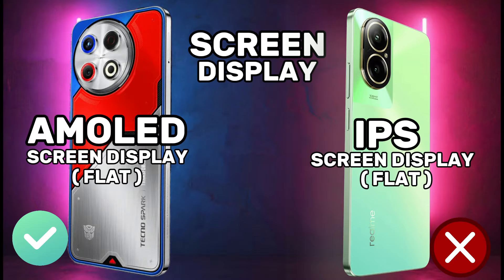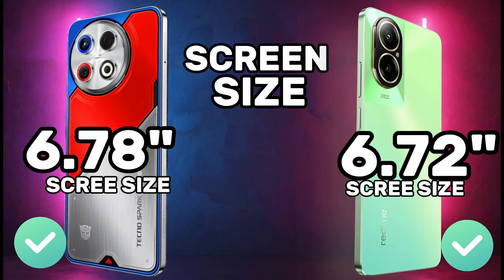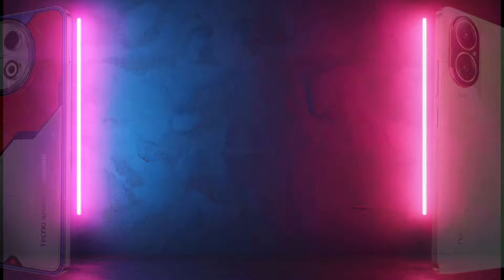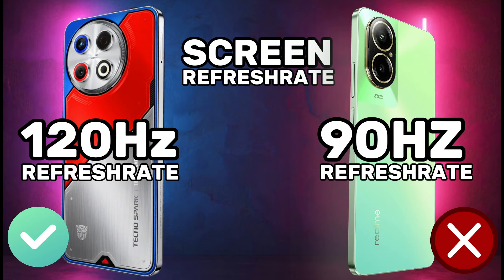Screen display comparison: screen size, screen resolution, screen brightness, and screen refresh rate.